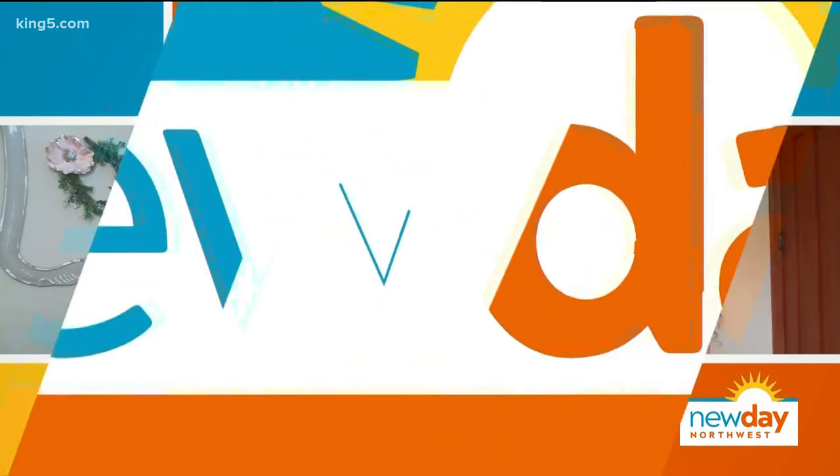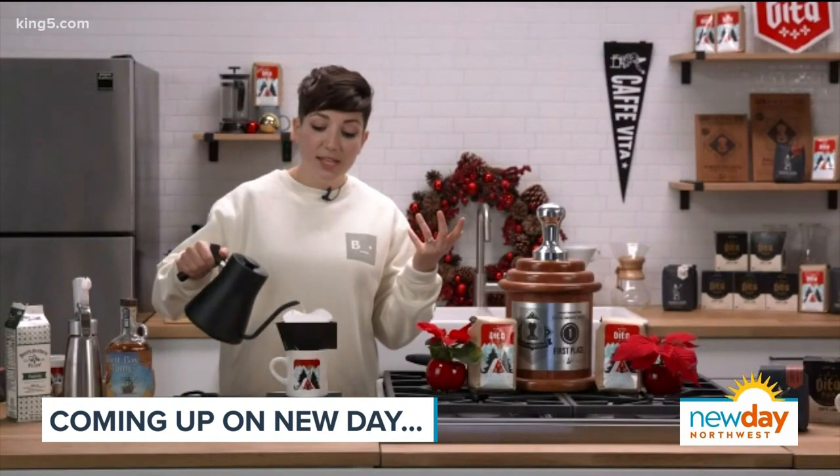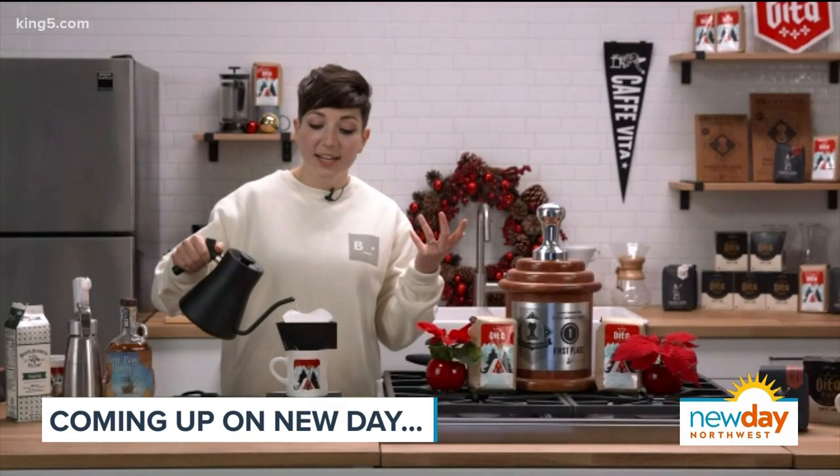Even before the pandemic changed the way we live, many of us were feeling overwhelmed by family and work responsibilities, as well as structural oppressions that weigh heavy on us. So coming up, the author of The Age of Overwhelmed is going to talk to us about ways to ease our burdens and find a greater capacity for kindness — practical ideas we can all use. And then later on the show, perfect homebrewing tips from Cafe Vita and all about the pour over.